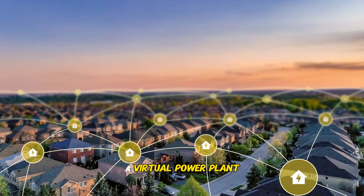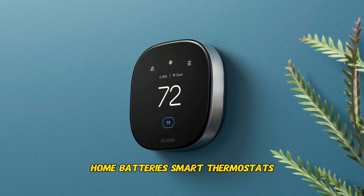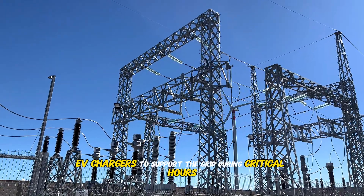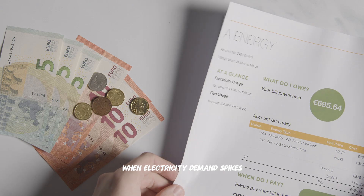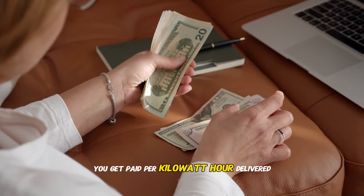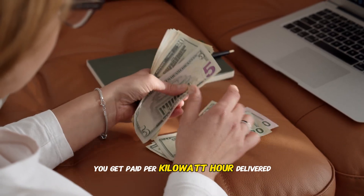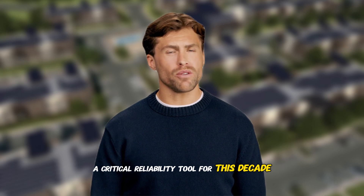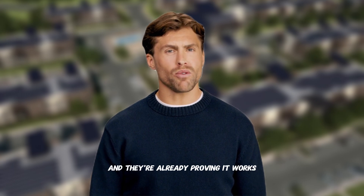A virtual power plant is software that coordinates thousands of devices — home batteries, smart thermostats, EV chargers — to support the grid during critical hours. When electricity demand spikes, your battery automatically discharges on command, and you get paid per kilowatt hour delivered. The Department of Energy calls VPPs a critical reliability tool for this decade, and they're already proving it works.